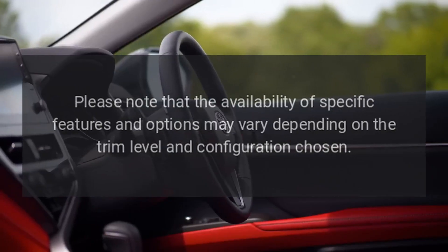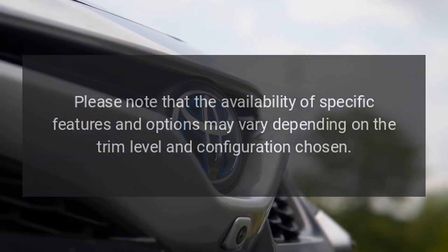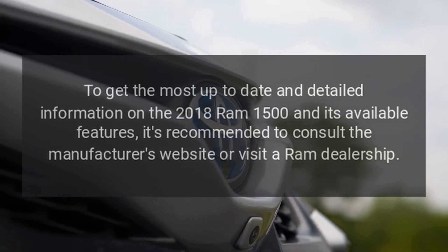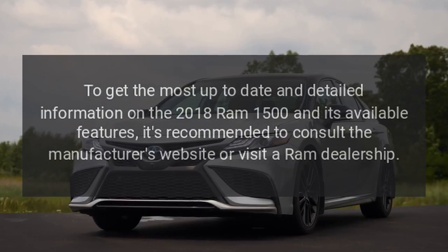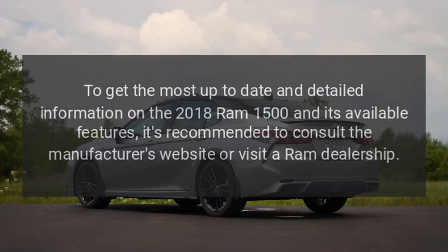Please note that the availability of specific features and options may vary depending on the trim level and configuration chosen. To get the most up-to-date and detailed information on the 2018 Ram 1500 and its available features, it's recommended to consult the manufacturer's website or visit a Ram dealership.